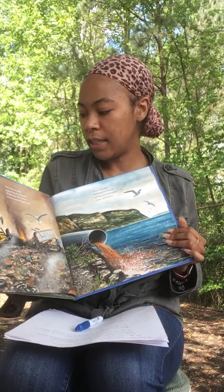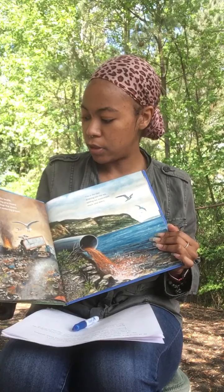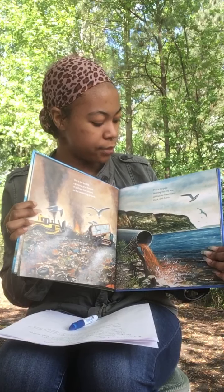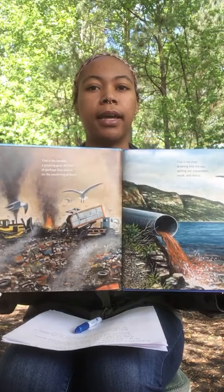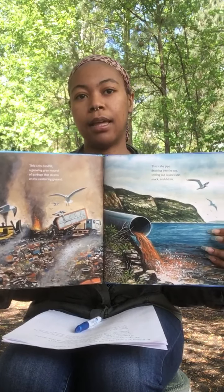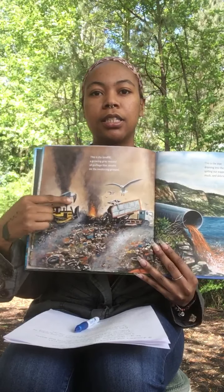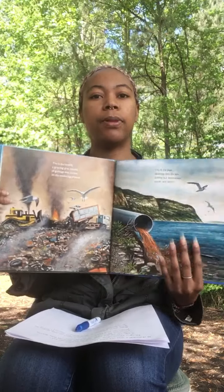This is the landfill, a growing grey mound of garbage that steams on the sweltering ground. This is the pipe draining into the sea, filling with waste water, muck and debris. On this page, these two pictures are not good for the habitat. You see the yucky stuff is getting into the ocean, and over here there's just bad stuff everywhere — they're just dropping it with no place to put it.